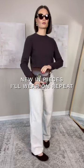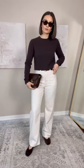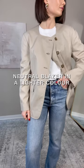New pieces that I'll be wearing on repeat this spring, starting with a pair of cream colored jeans. They add brightness to any outfit — such a go-to for me in spring and summer.